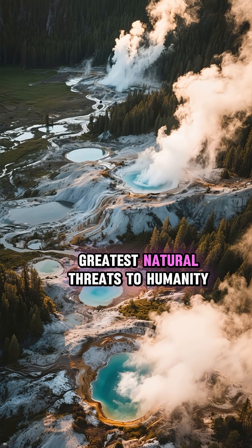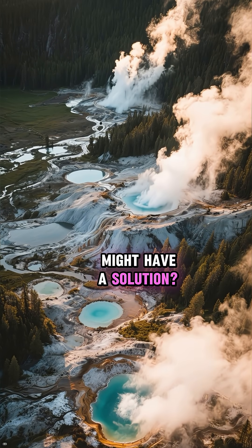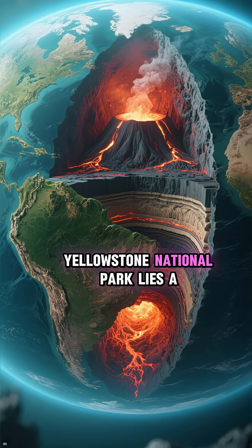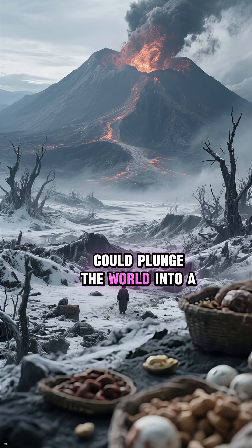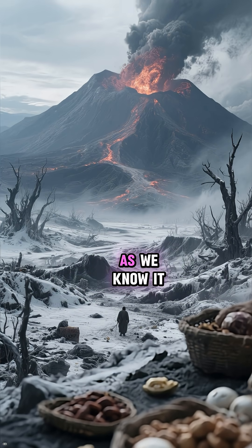What if I told you that one of the greatest natural threats to humanity — the Yellowstone Supervolcano — might have a solution? Underneath the stunning geysers and vibrant hot springs of Yellowstone National Park lies a ticking time bomb. A super eruption could plunge the world into a volcanic winter, causing global famine and collapsing civilization as we know it.